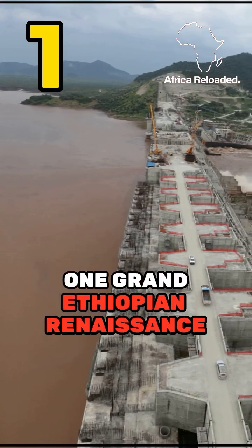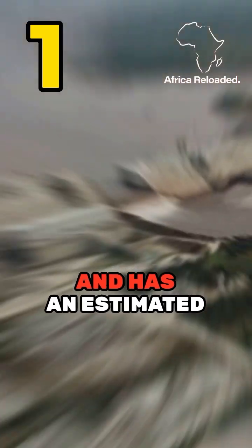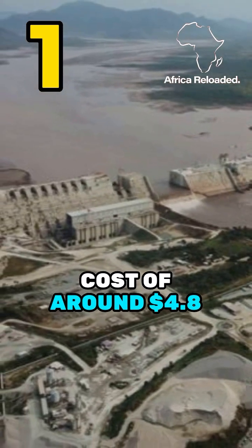Number 1: Grand Ethiopian Renaissance Dam, located on the Blue Nile River, with an estimated cost of around $4.8 billion.